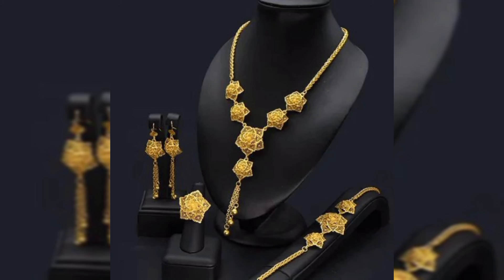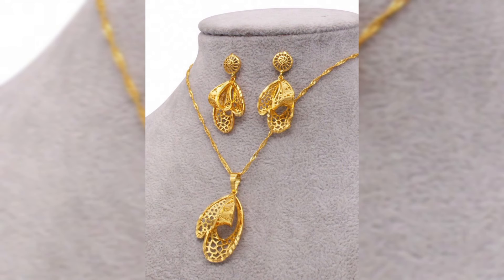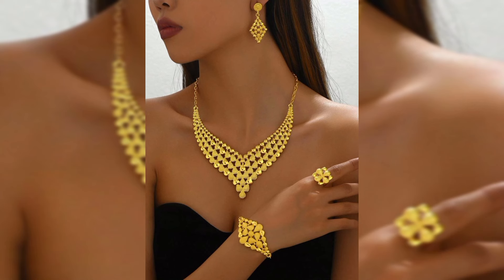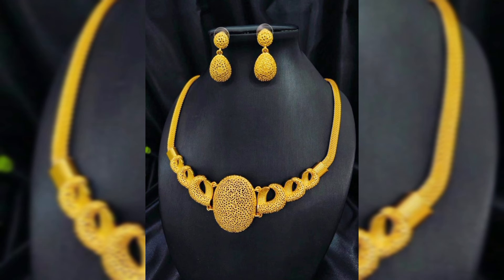Looking for something contemporary? The minimalist gold chain with a delicate pendant or charm is perfect for those who prefer a simpler yet elegant look. This style is highly versatile and works well with any outfit.